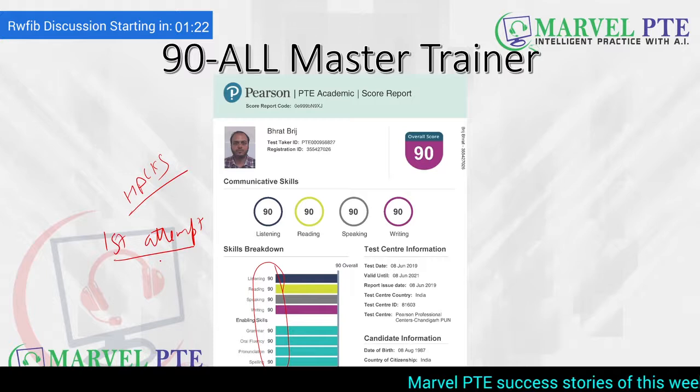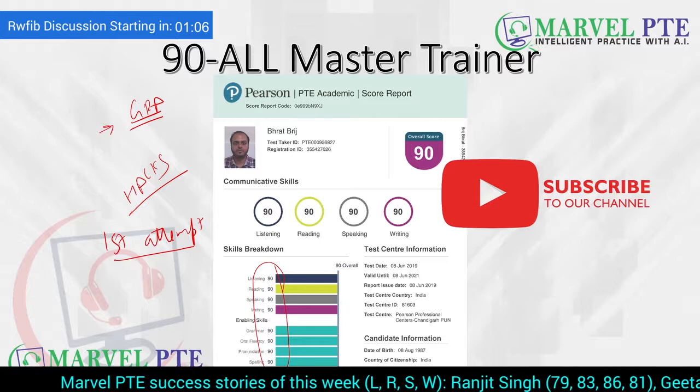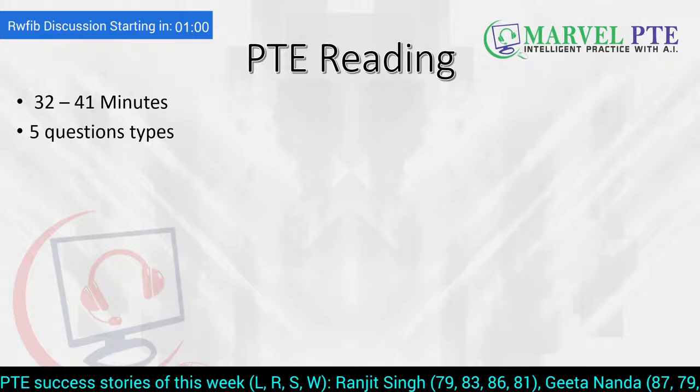We at Marvel PTE do not want you to waste money by sitting the paper again and again. You have to improve your reading, improve your grammar, and learn the tricks and strategies which we teach. These are going to help you crack reading. Do not forget to subscribe to our channel because we post such informative videos on a regular basis.